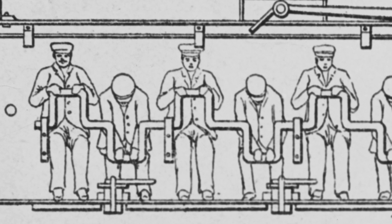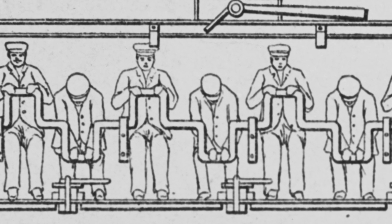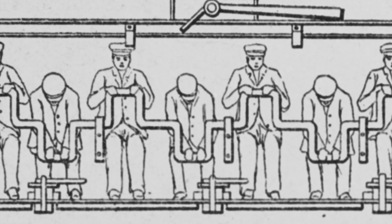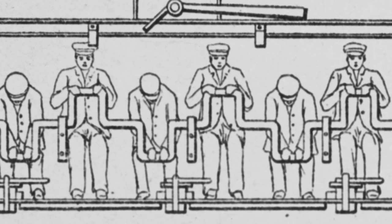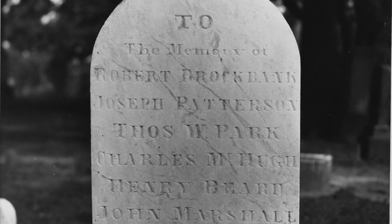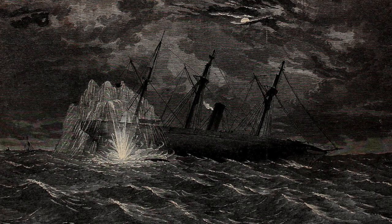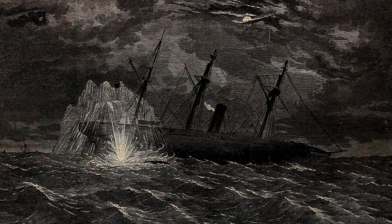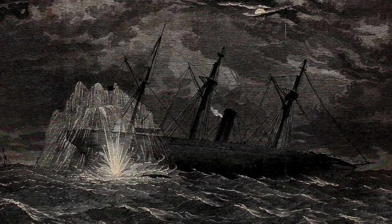Eight men were jammed side by side in this cramped space, with walls three and a half feet apart and the ceiling about four feet high. It was hot inside the vessel as the men pulled on a crank that moved the propeller. These daredevils knew that many men before them had died in this very submarine. The risks were extreme, but the men who operated the H.L. Hunley had a chance to be a part of something never done before: sinking an enemy ship with a submarine.